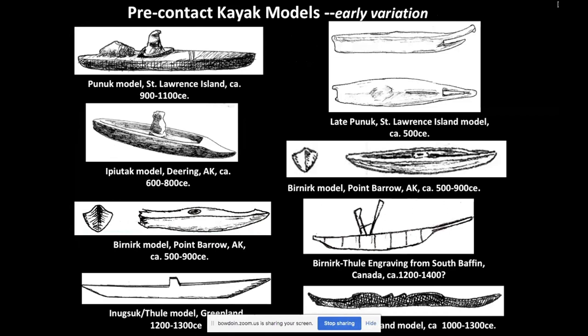Well before European contact, arctic peoples had a very rich and diverse variety of kayak forms. This slide shows a variety of archaeological models, most over 1,200–1,500 years old, illustrating the range of arctic types. Some are very unusual and unexpected — there's a sturgeon-nose canoe model from Deering, Alaska, in an area where skin boats would have been used, very unlikely to have had bark or dugout canoes, yet that form was represented in the model. Many of these are long-extinct forms; some resemble boats that exist today.